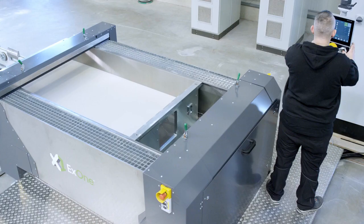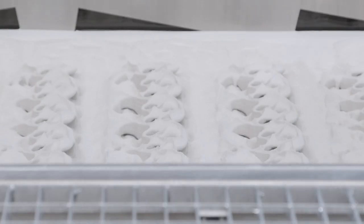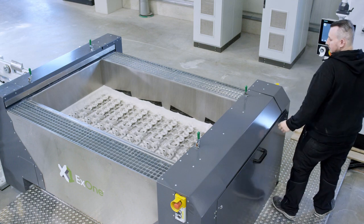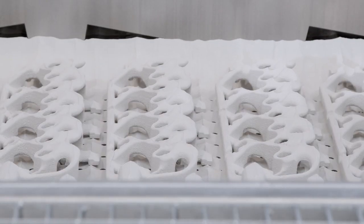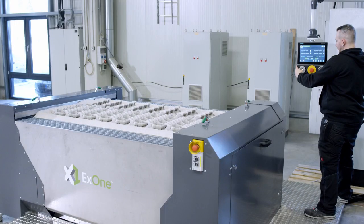Desanding times can be reduced by up to 95% through a combination of the materials used and automation. The flowability of the sand and a perforated floor integrated into the job box allow unused sand to drain in minimal time. A screw conveyor then transports the printing medium directly to the recycling container.